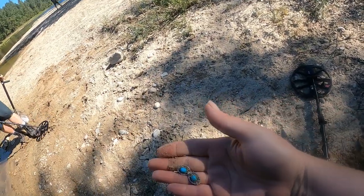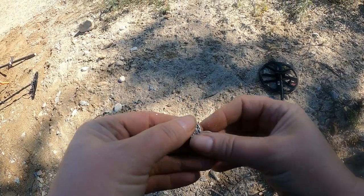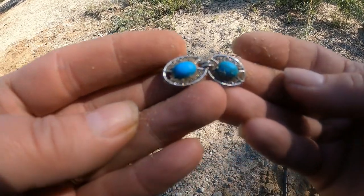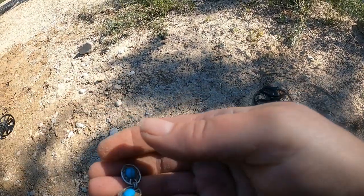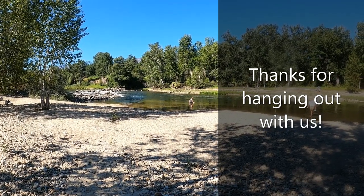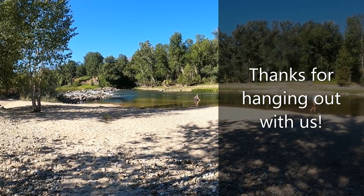Looks like silver — it looks like part of a bracelet. Found it right on the surface. I thought it was a little bird — oh, it's kind of scary, it's pretty.